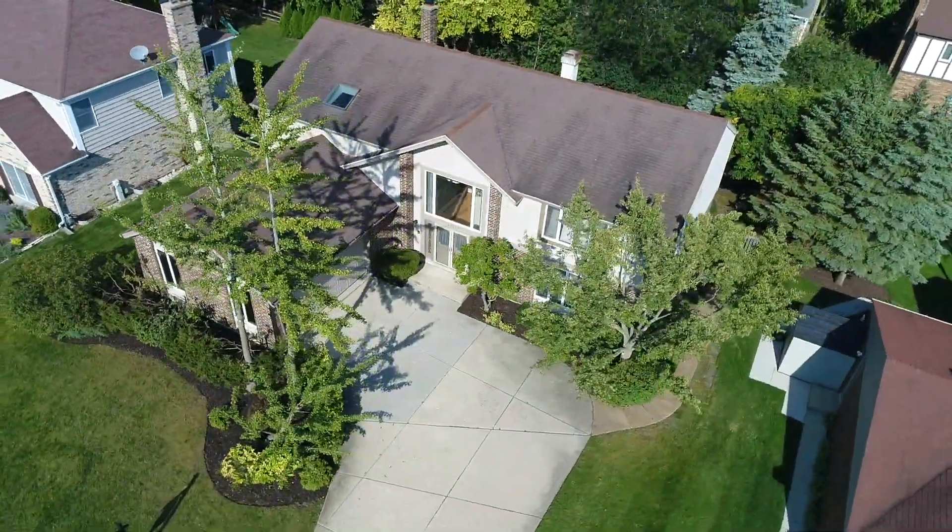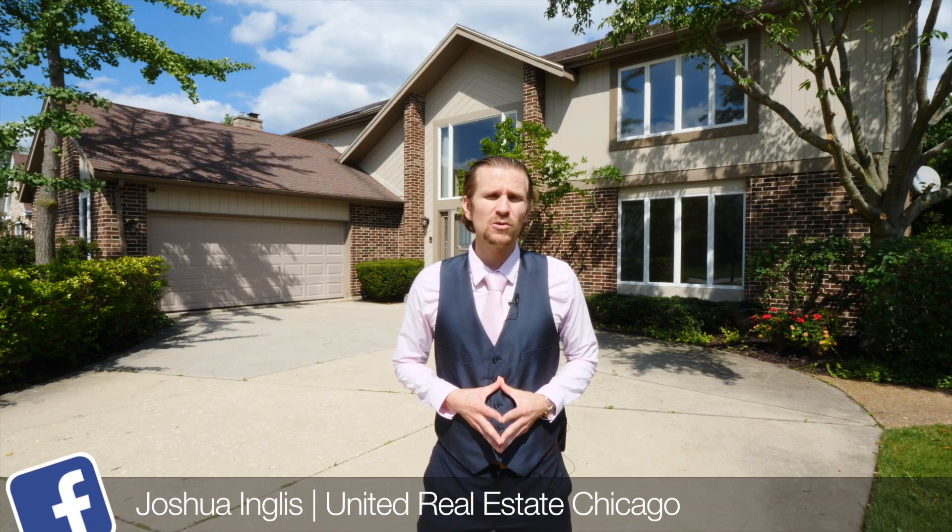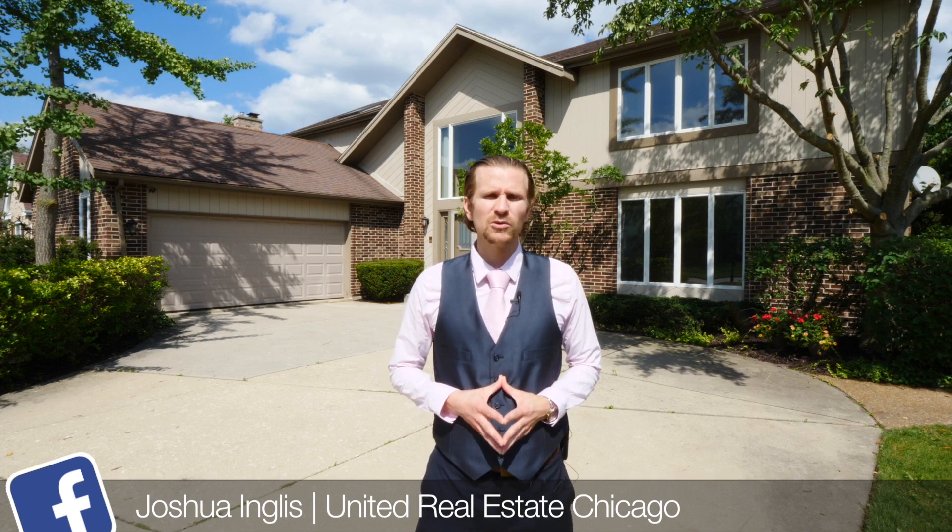Welcome to 1208 Virginia Avenue in Libertyville. This home features the best schools in the area — Butterfield Elementary and Libertyville High School. It features five large bedrooms and three full bathrooms, and this is the largest model in the neighborhood. Let's go take a look inside.